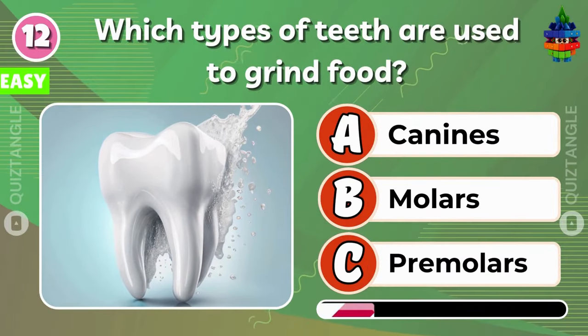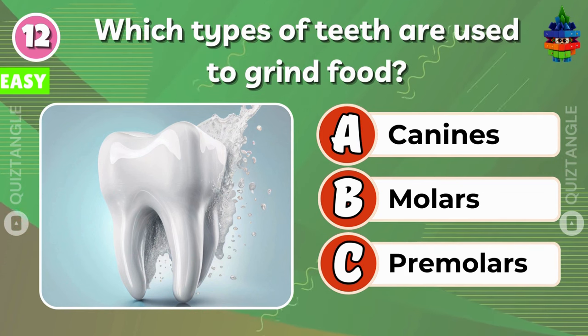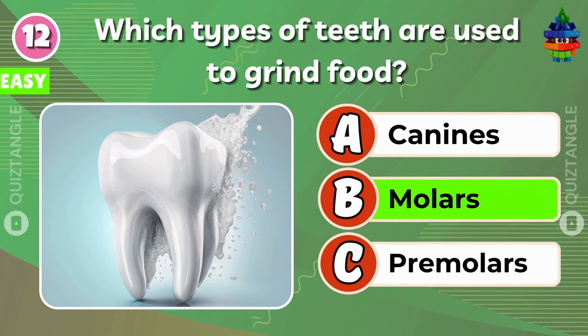Which types of teeth are used to grind food? Excellent! Molars is the correct answer.